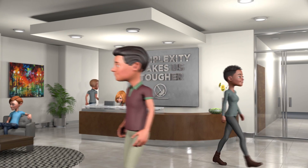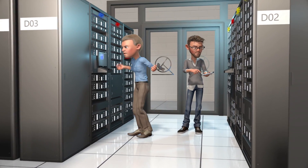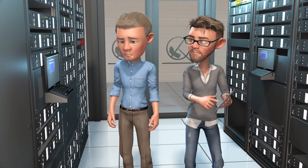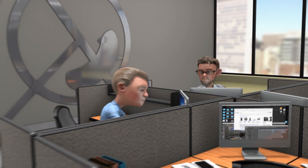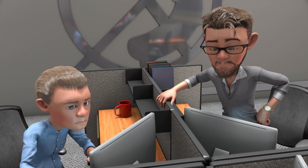Once upon a time, at a company not too different from yours, there was a small IT team frustrated by the increasingly poor performance of their current network-attached storage, which for this story we'll call NAS. As the demand for simple and scalable shared file services kept growing, they saw that their current NAS system could not satisfy the expectations of easy access, simple management, and automated scaling of capacity and performance.